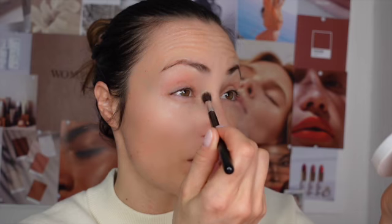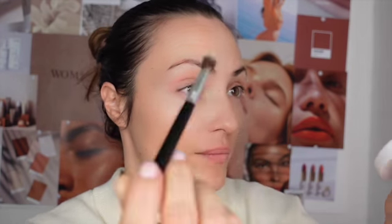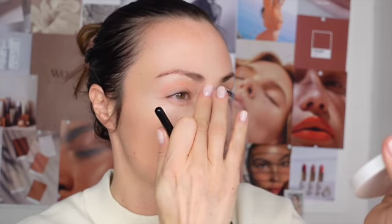This concealer is really creamy and at the same time leaves a really nice texture — it's very pigmented, so you don't need to put that much. I usually don't use a lot of foundation because I like to see the texture of my skin. This brand also has a tinted foundation I've been using — really smooth, moisturizing, and covers well. I'm done with the base now.